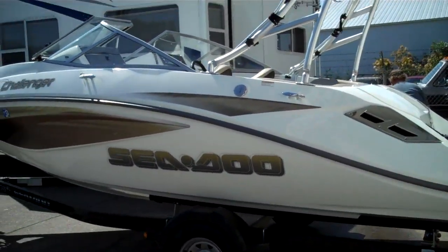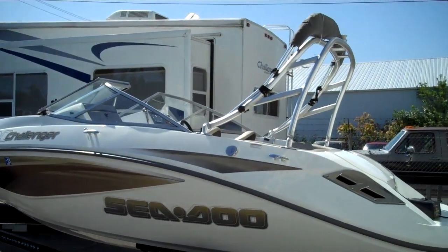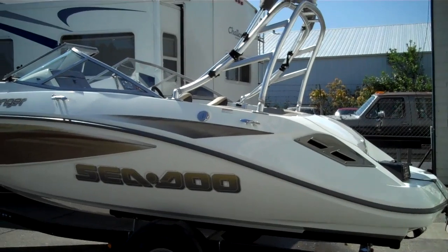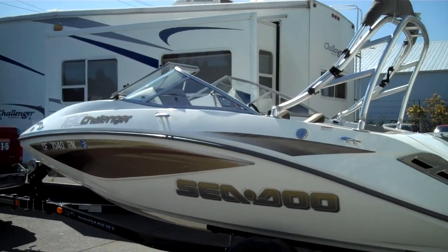Proof is in the pudding. We sea trial every boat that we sell — we spend at least an hour on them. There's zero to do on this fresh arrival. It's an '07 Sea-Doo Challenger 180, so 18 foot.